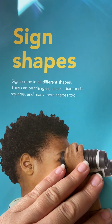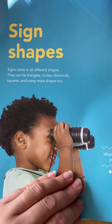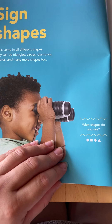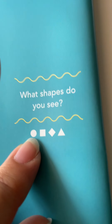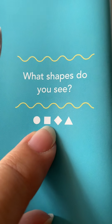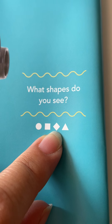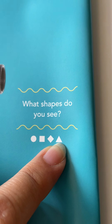Sign shapes! Signs come in all different shapes. They can be triangles, circles, diamonds, squares, and many more shapes too. What shapes do you see? So here are some shapes — a circle, a square, a diamond — or sometimes it's called a rhombus — and a triangle.